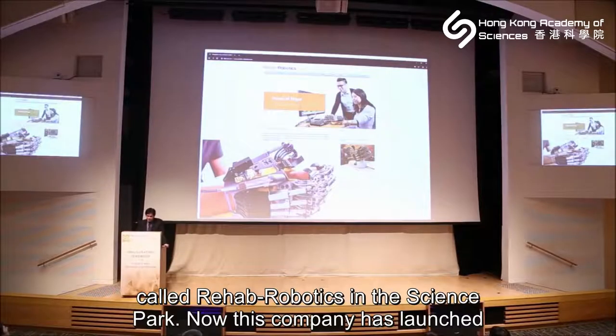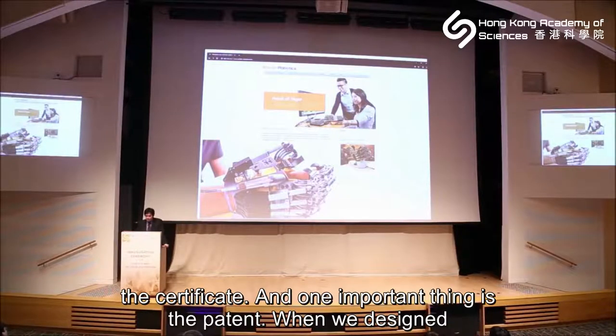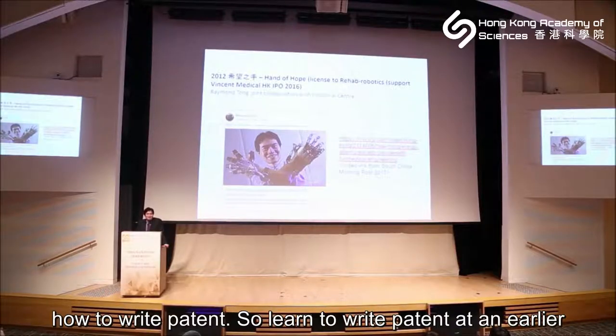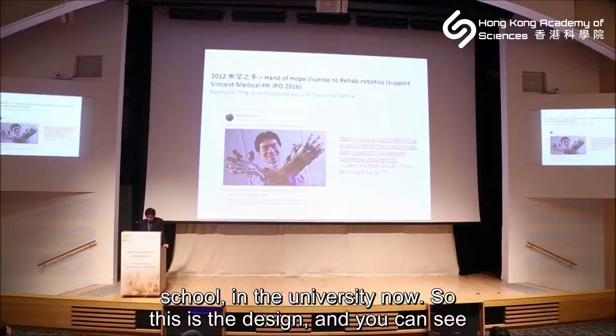That company has now launched this product in 30 countries and obtained medical device certification. One important thing is patents — when we designed the Hand of Hope, we filed patents. I learned how to write patents, and this is one skill to develop at the earliest stage as a scientist and engineer. I actually teach patent writing at the university now.